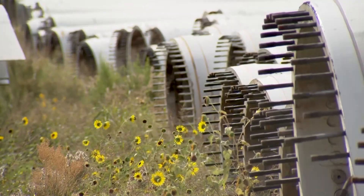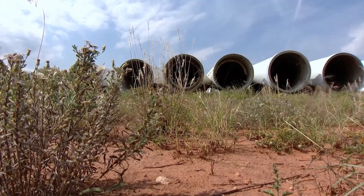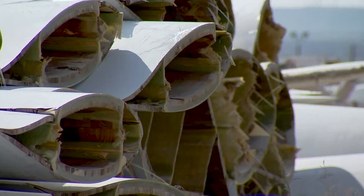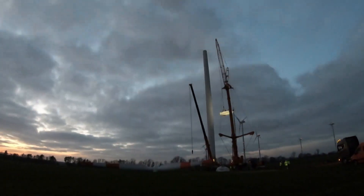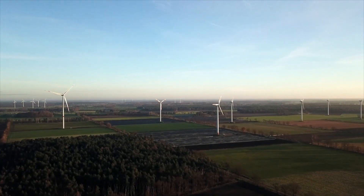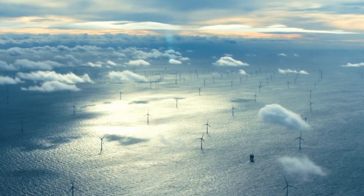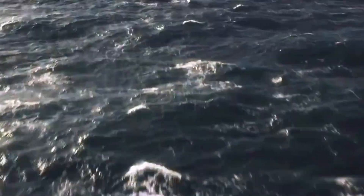This breakthrough in recycling is a game-changer. It opens the door to recycling all retired blades, even those nearing the end of their lifespan. The big question now is whether this is commercially viable on a large scale — the industry is hard at work finding out. If successful, it could revolutionize the wind industry. What are your thoughts on this? Let us know in the comments.